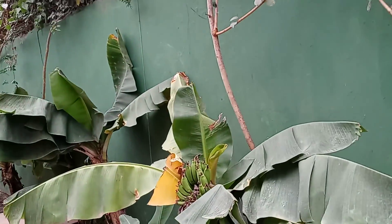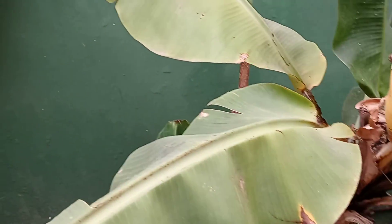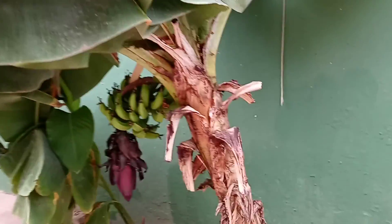Look at the plants — look at the bananas, y'all! I could have green banana porridge every morning. Bananas, more over here — do you see the bananas?